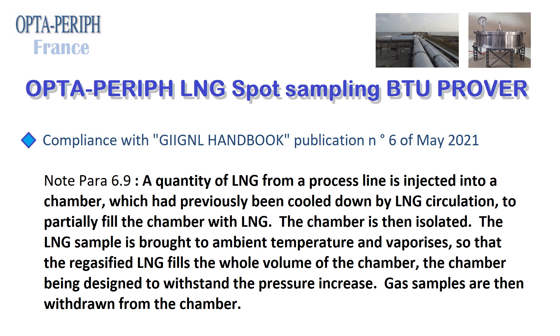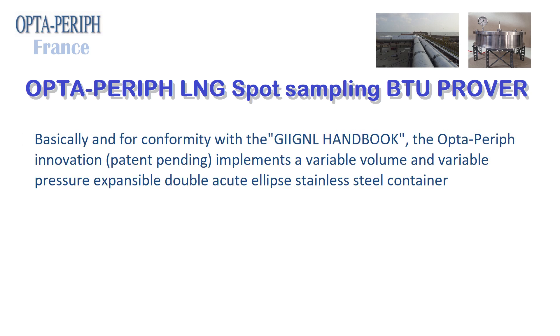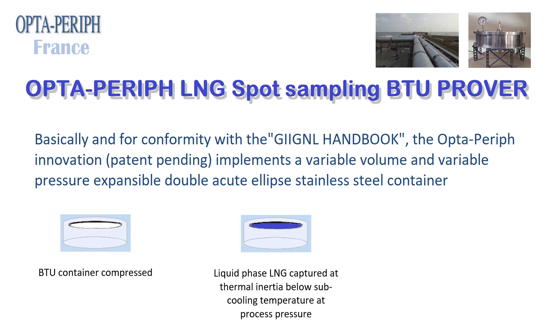The LNG sample is brought to ambient temperature and vaporizes so that the regasified LNG fills the whole volume of the chamber, the chamber being designed to withstand the pressure increase. Gas samples are then withdrawn from the chamber. For conformity with the GII GNL Handbook, the OptaPerif Innovation Patent Pending implements a variable volume and variable pressure expensable double-acute ellipse stainless steel container.